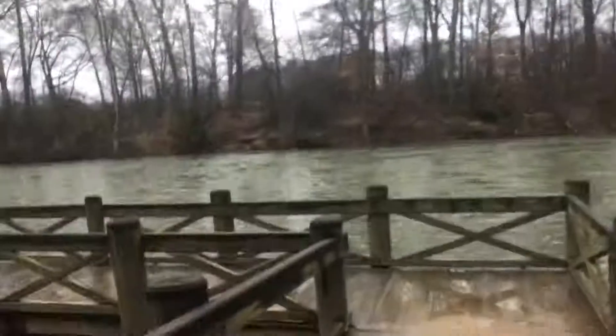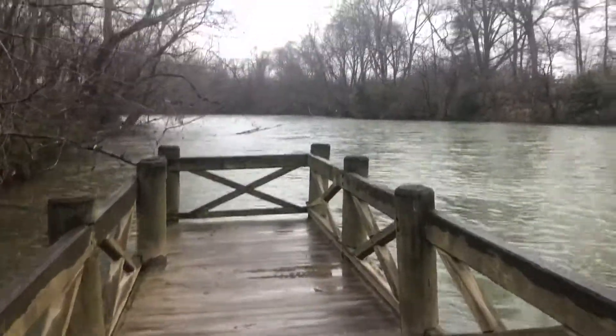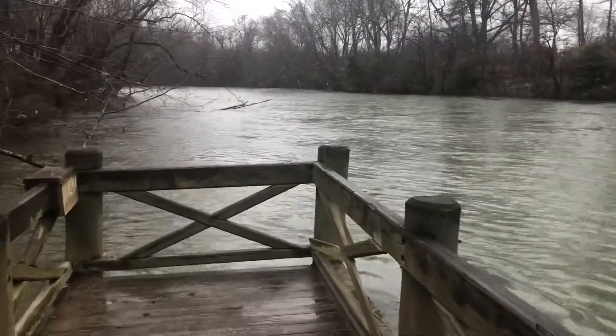Here we are — whoa! Yeah, that was almost an issue. That was scary. Dad told me it was muddy.